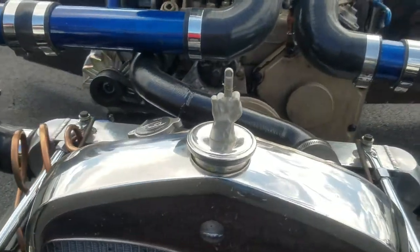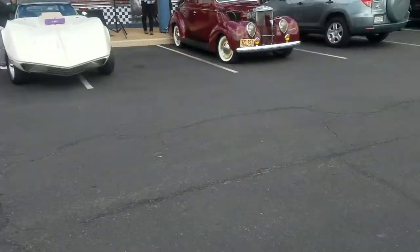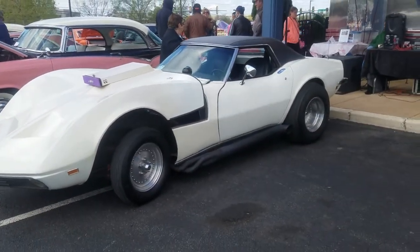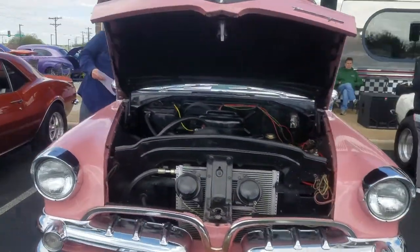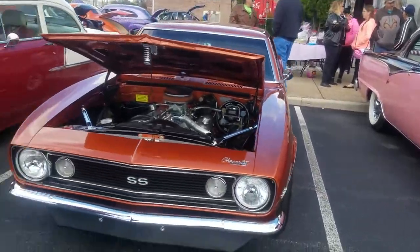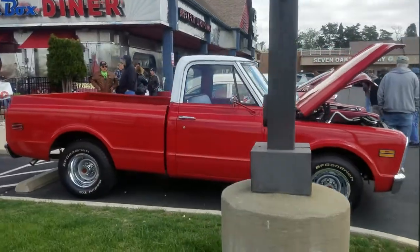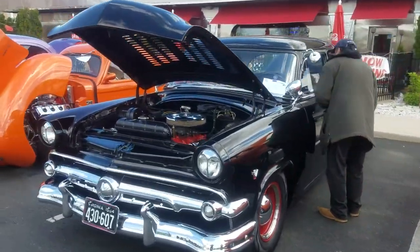How do you guys like that hood ornament? That's for all you guys that don't like it — that's what you got right there. There's a gorgeous car right here, a Royal Lancer. You guys know I have a weak spot for the C10s. That's not my cup of tea right there, but it's a nice truck.